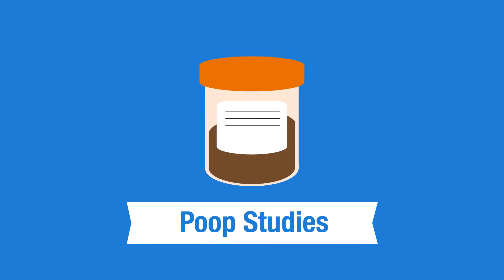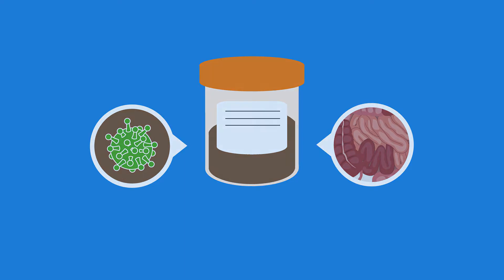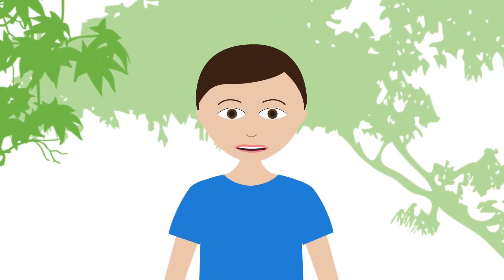Poop studies aren't as often, but sometimes they are done to look for infections or to check for inflammation to see if I'm having a flare. Doing poop studies is a little gross, but it's not a big deal either.